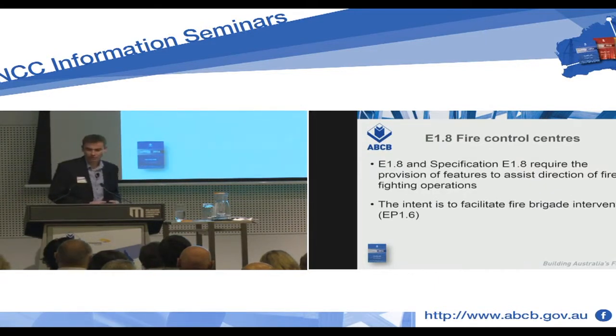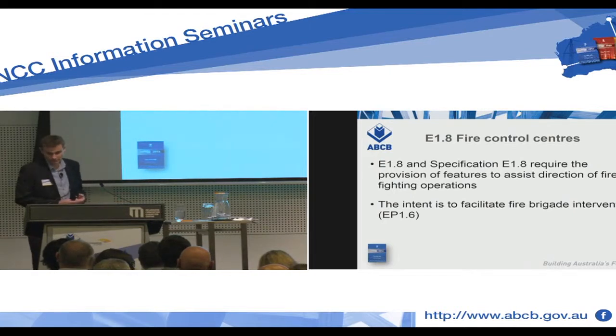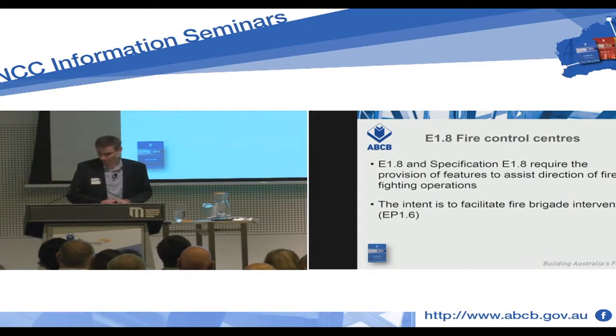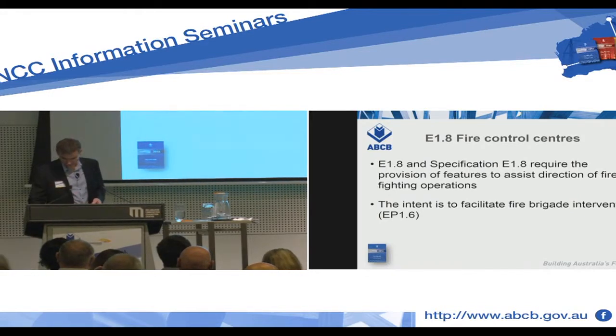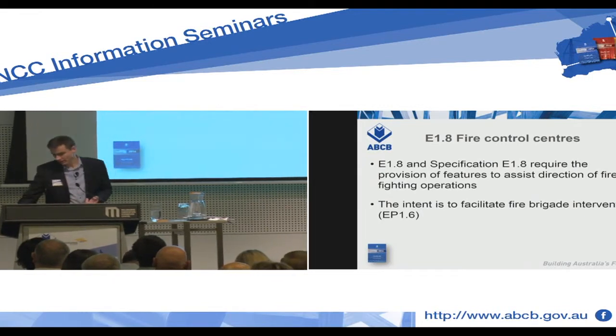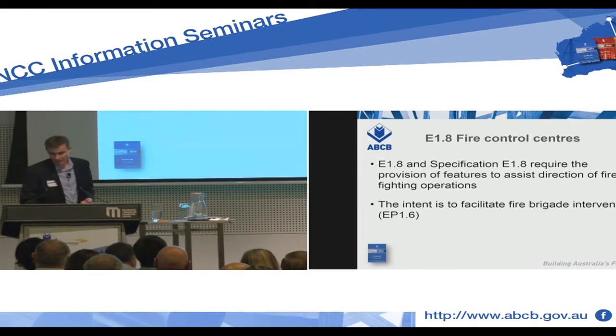Fire control centres are required by E1.8 in Volume 1, and there are further provisions in Specification E1.8. Your fire control centre has its fire indicator panel, the fan controls, and anything else needed for that particular building.